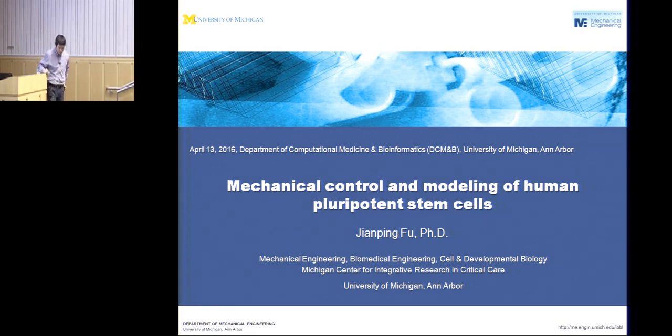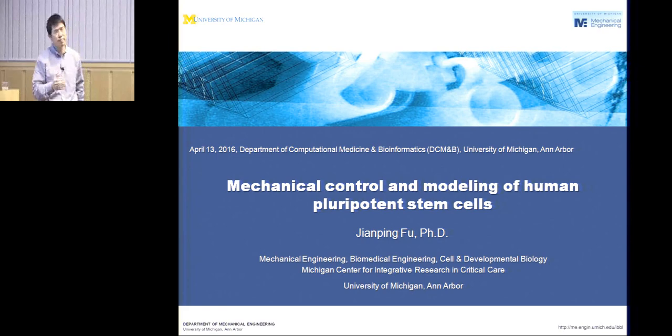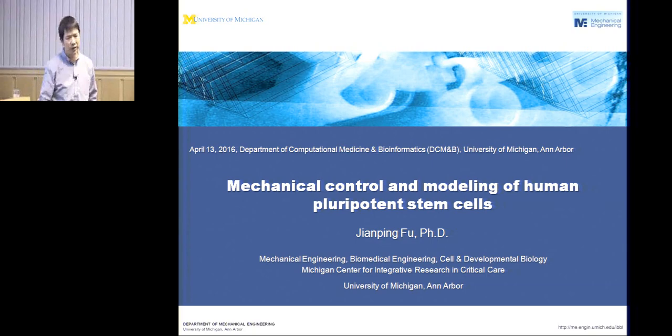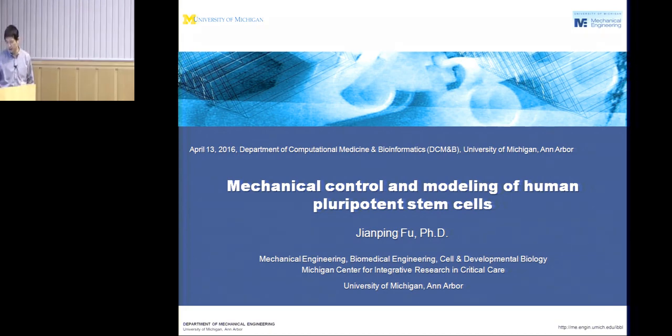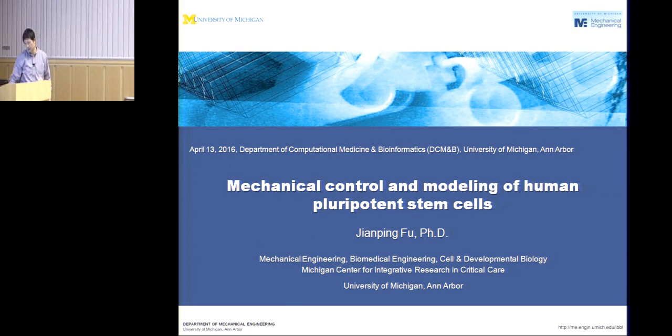Thank you for having me. As you can see from my affiliations, my home department is mechanical engineering, but we work on diverse topics. Today I'm going to talk about the topic I'm most passionate about: mechanical biology and how it's associated with human pluripotent stem cells. I'm affiliated with biomedical engineering and cell developmental biology. I'm also associate director at the Michigan Center for Integrated Research in Critical Care, but today I'll focus on mechanobiology of human pluripotent stem cells.